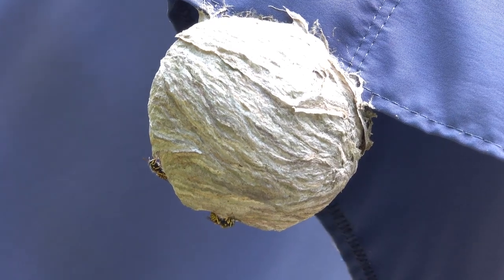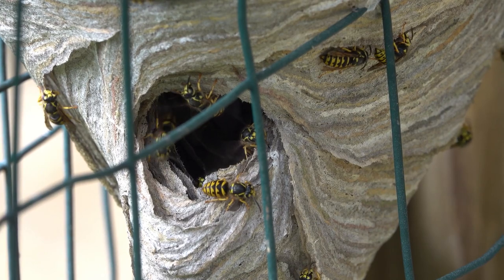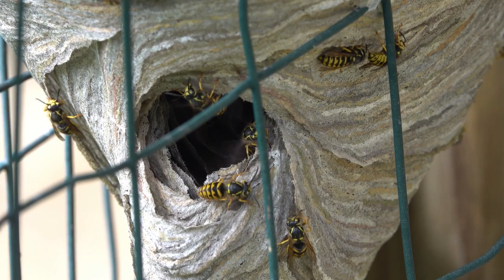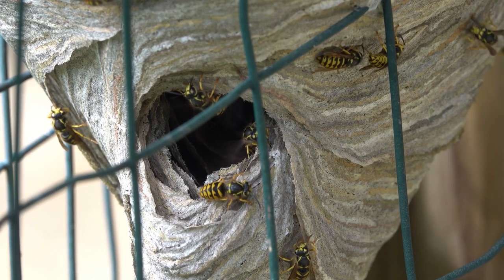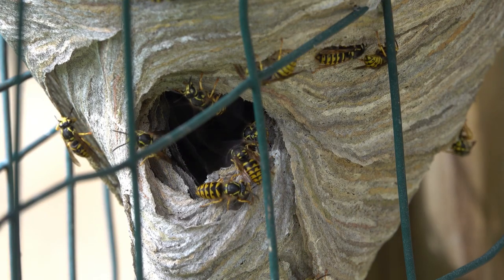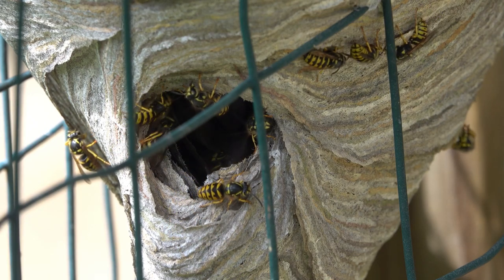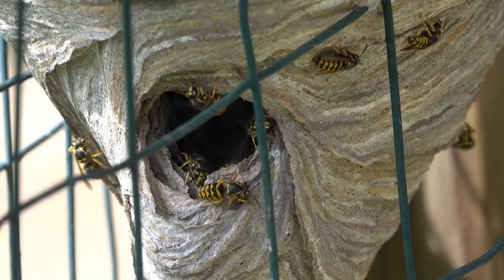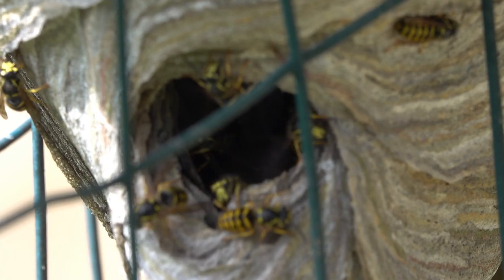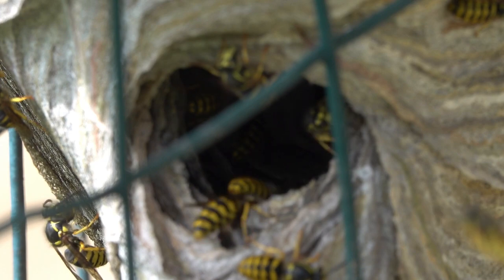The life cycle of the yellow jacket is that only the queens overwinter. They find a place to get down under leaf litter, under logs, or in trees to get below the freeze line. These queens emerge in the spring and start to build a small paper nest where they'll lay a couple of eggs. These eggs mature and form workers - most of the workers that do the bulk of the work building the nest and coordinating the hive are actually females.